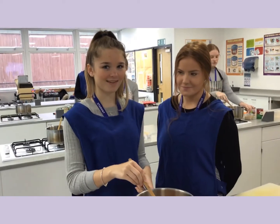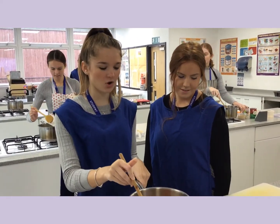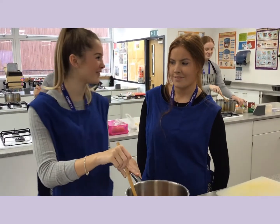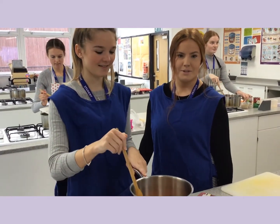So what do you like about Food Science and Nutrition? I like that it's a good balance of practical and actual coursework, so there's a good balance between them both. It's quite a small group so you get feedback really quickly as well, which is really good.